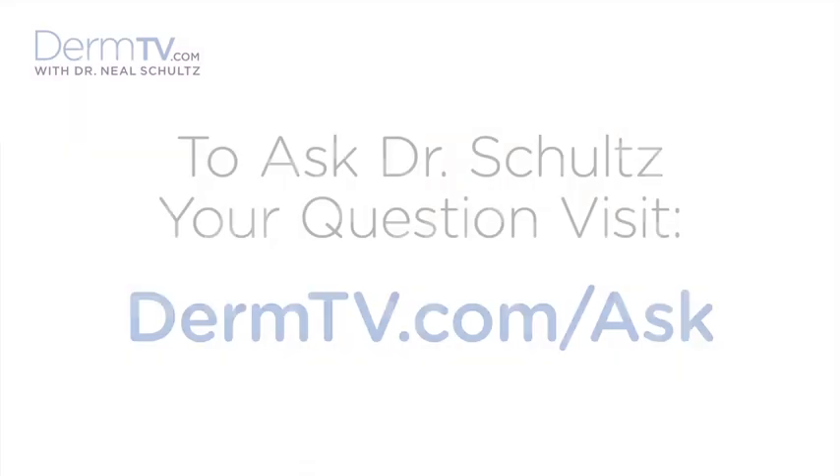Hello, I'm Dr. Neal Schultz and welcome to DermTV. A viewer asked whether purchasing topical antioxidants in jars lowers their effectiveness.